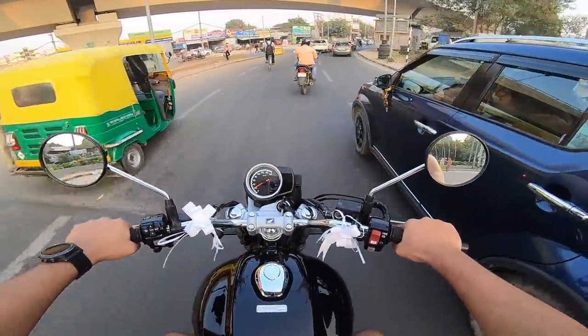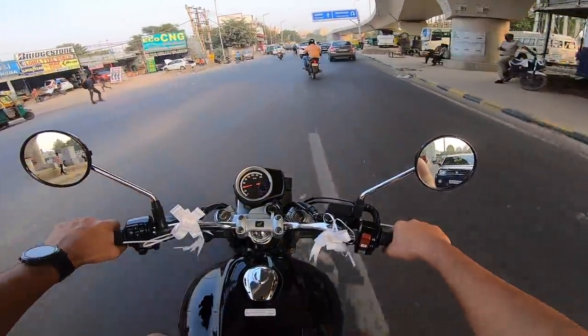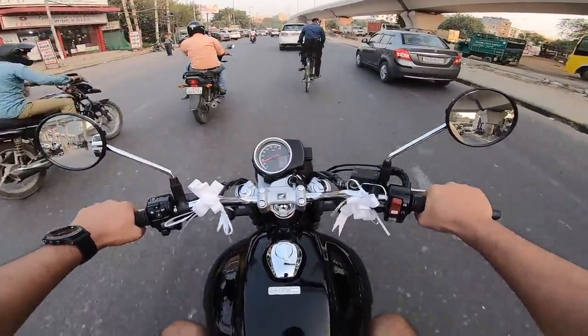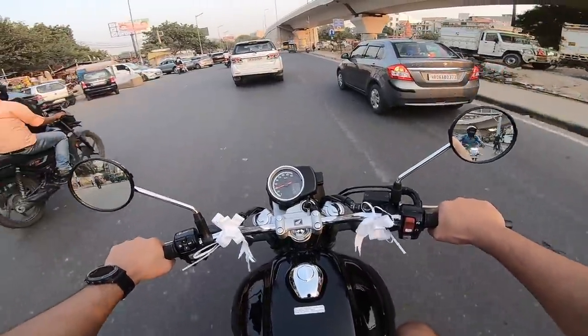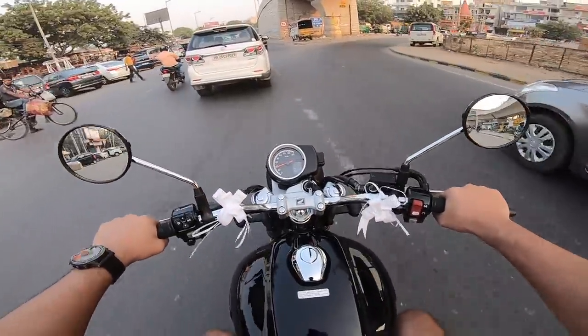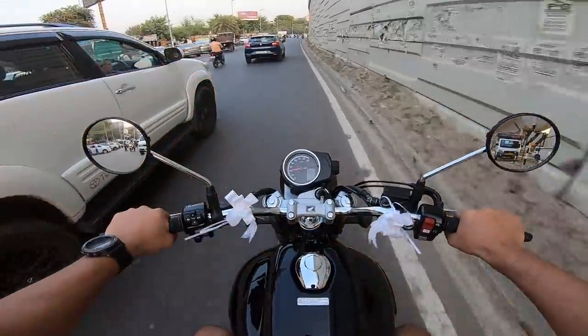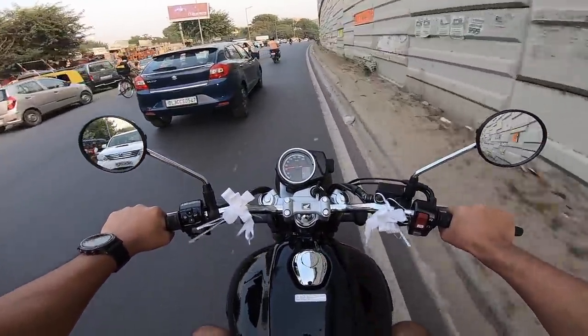Very easy to turn. Thumpy motor. Very slick gearbox. The brakes take time to bed in, and the tires take time to perform to their optimum level since these are brand new — but I like it, I really like it.